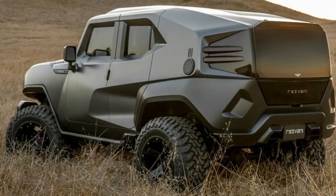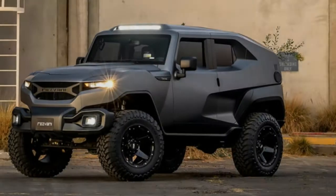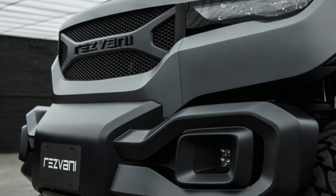The car company Rezvani made a name for itself with some pretty radical sports cars with aggressive names such as Beast. But as far back as February of last year, the company has been considering adding an SUV to the lineup. Now it finally has, and it's called Tank.